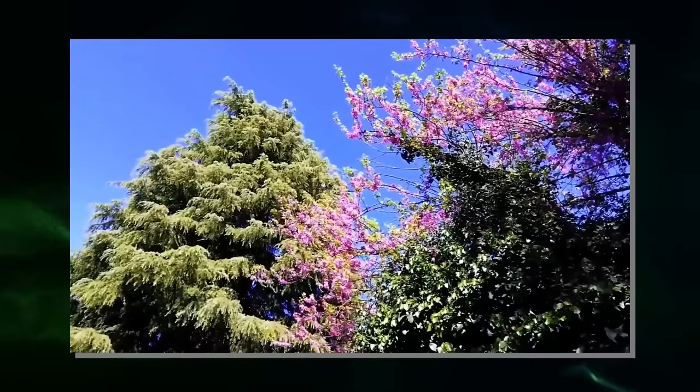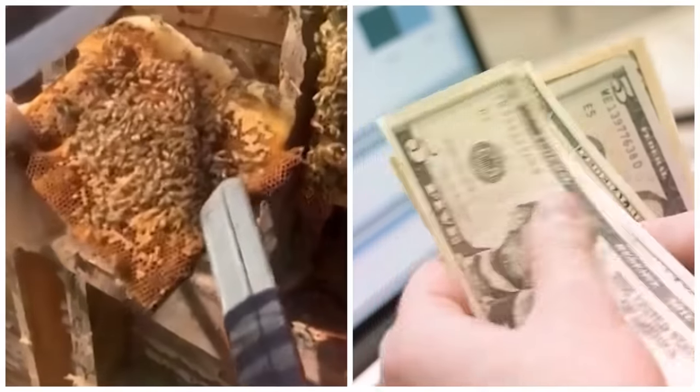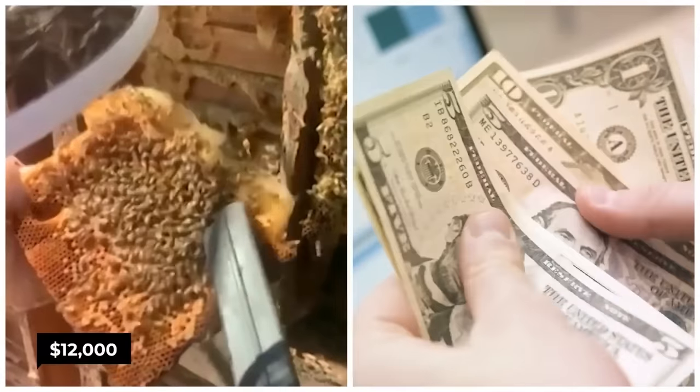When spring arrived, the true scale of the colony became apparent. Weaver described one colony as being the size of the entire staircase. Latanzi, who is both a beekeeper and a contractor, worked tirelessly to remove the bee colonies over the course of several months. To do so, he had to remove entire sections of walls. The extensive removal process is estimated to have cost around $12,000.